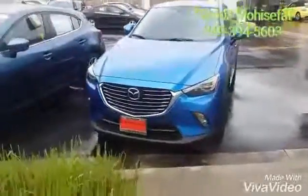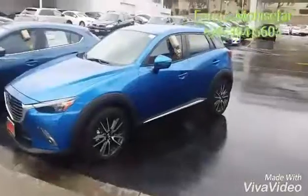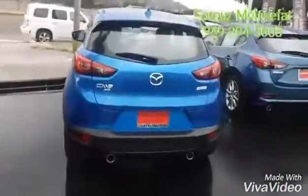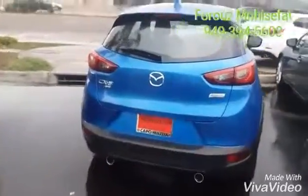Over here you see an amazing Dynamic Blue Mazda CX-3, and it's a Grand Touring trim. Let's go take a look inside together.